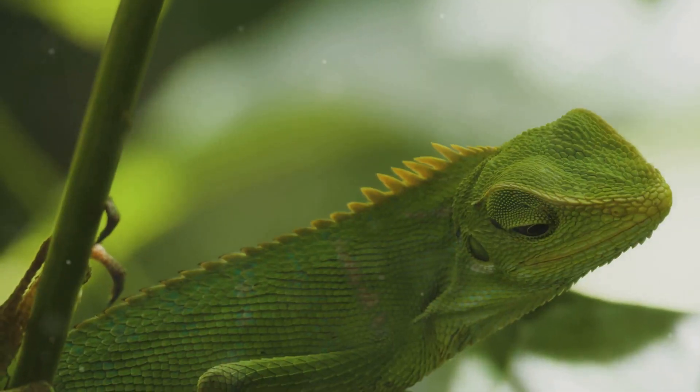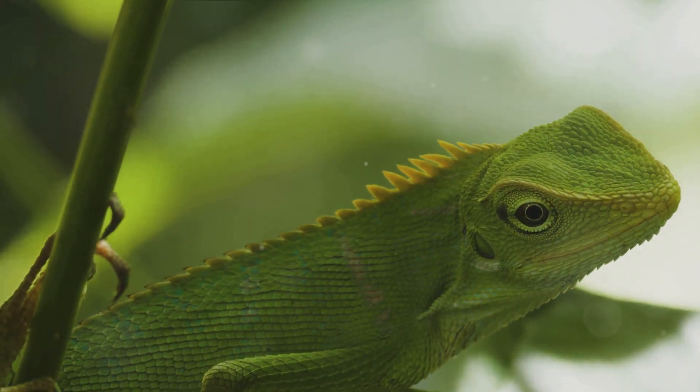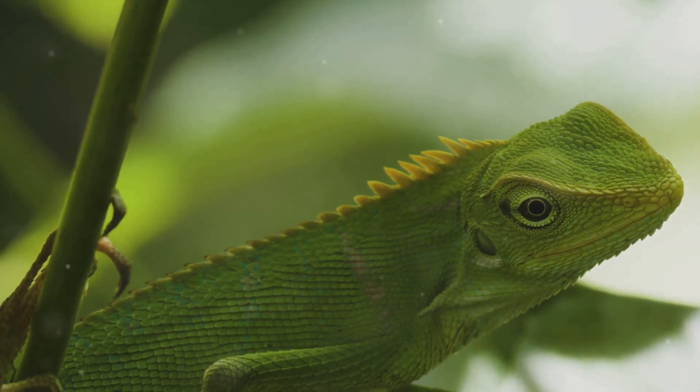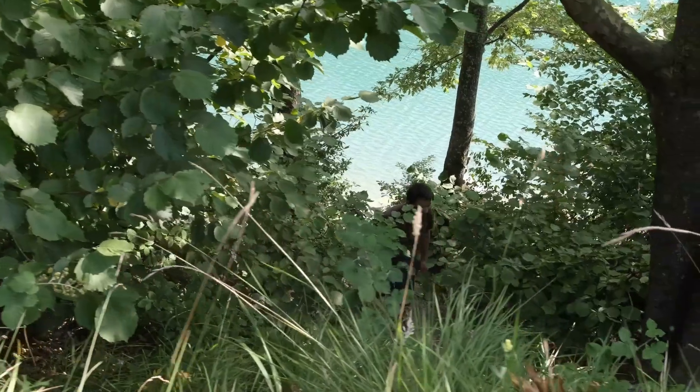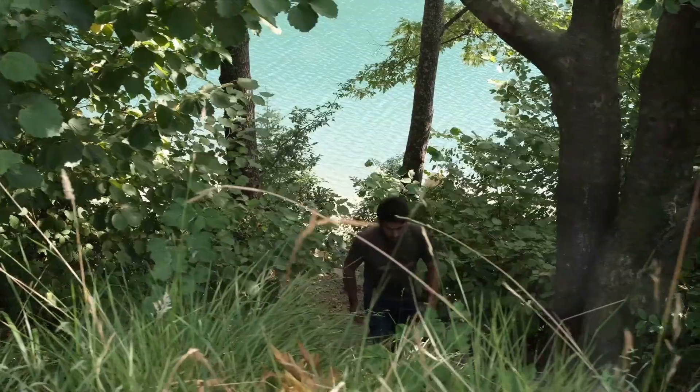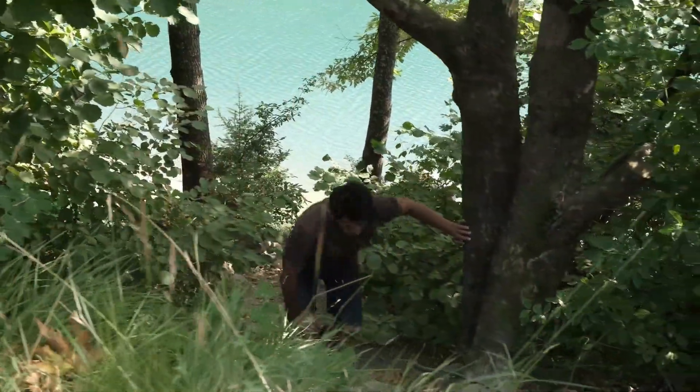In conclusion, animal adaptations are a fascinating study of survival, resilience, and evolution. They highlight the incredible diversity of life on Earth and remind us of the remarkable ways in which animals have adapted to their environments. Truly, the natural world is a treasure trove of wonders, just waiting for us to explore and understand.